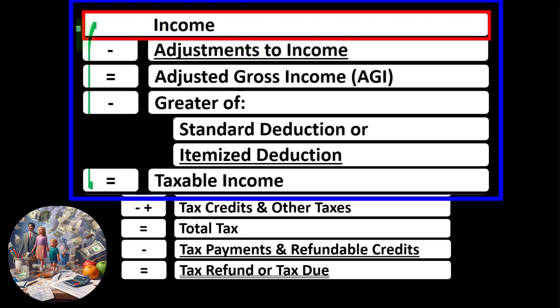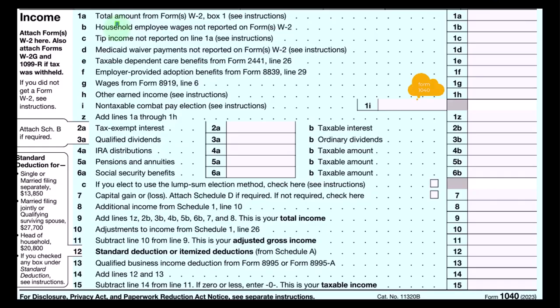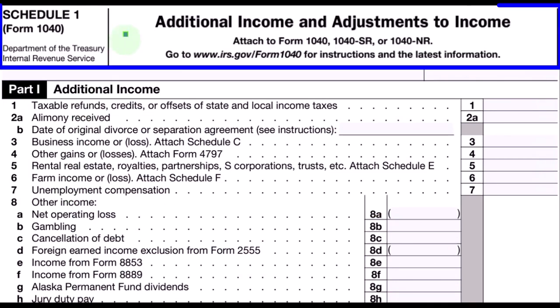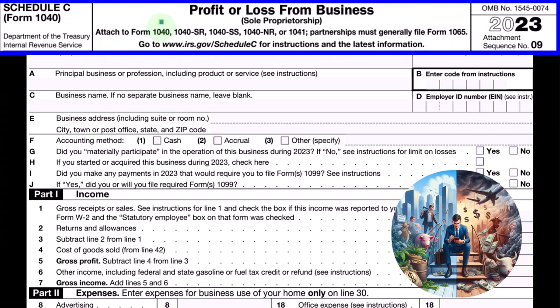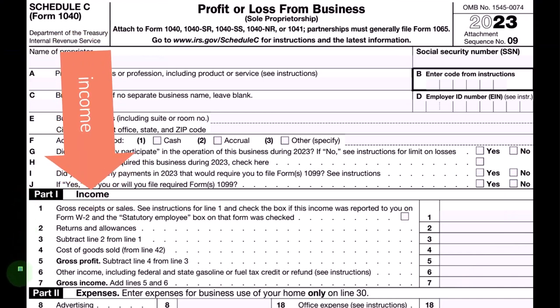This income tax formula outlines the calculation on Form 1040, of which we see the first page here. The Schedule C ultimately rolls into line eight, additional income from Schedule 1. This is Schedule 1 — additional income and adjustments to income. Part one, additional income. Schedule C rolls into line three, business income or loss. This is the Schedule C, profit or loss from business, having an income statement format: income minus expenses.